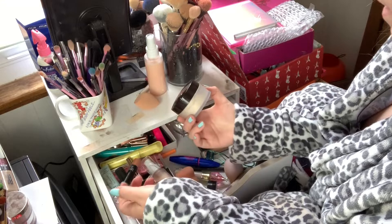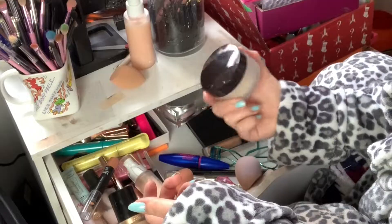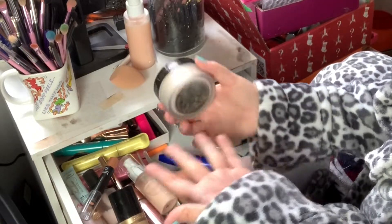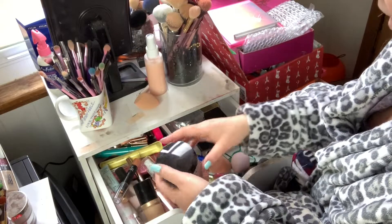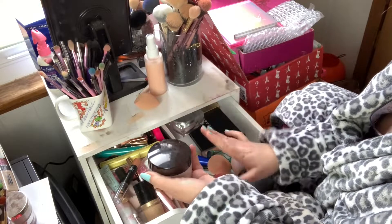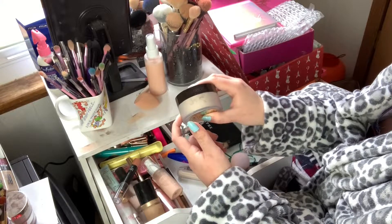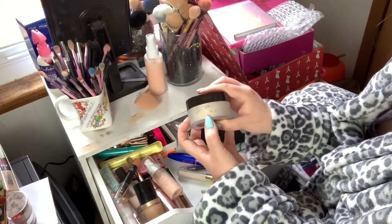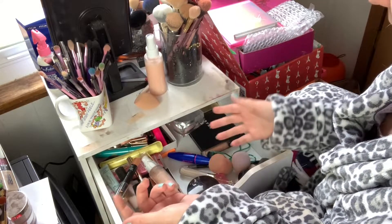Everything else is staying in the drawer. I have my Laura Mercier Translucent powder which I really need to use up — I've had it for quite a while and it just won't die. Up until around June or July when we got the Becca Hydra Mist powder, I'd been using this, and I bought it in 2018. There's just never-ending powder in here and I don't understand it.